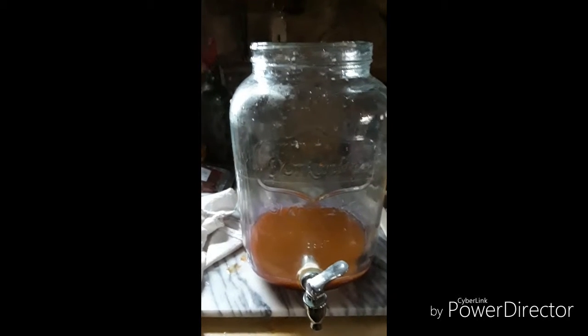I am re-brewing tea for my kombucha. Look at all of those SCOBYs. I'm actually going to cut a few of them up and put them in the dehydrator, and then I'm going to grind them up and use them as a probiotic for my goats.